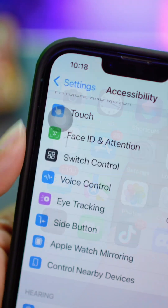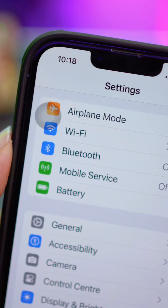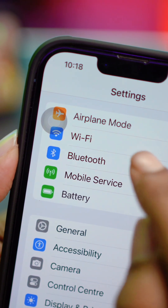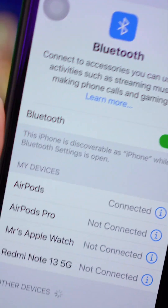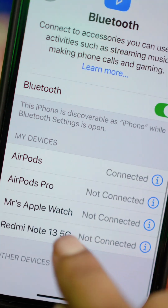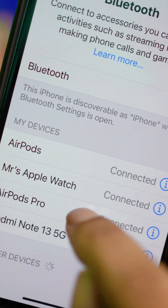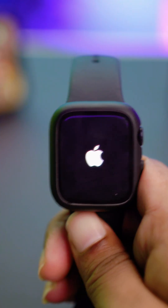After that, grab your iPhone and open Settings. Make sure your iPhone is connected to the same Wi-Fi network and that Bluetooth is turned on. Tap on Bluetooth and confirm your Apple Watch is connected — it should show as connected. After verifying this, try to receive a call again, and your problem should definitely be solved.